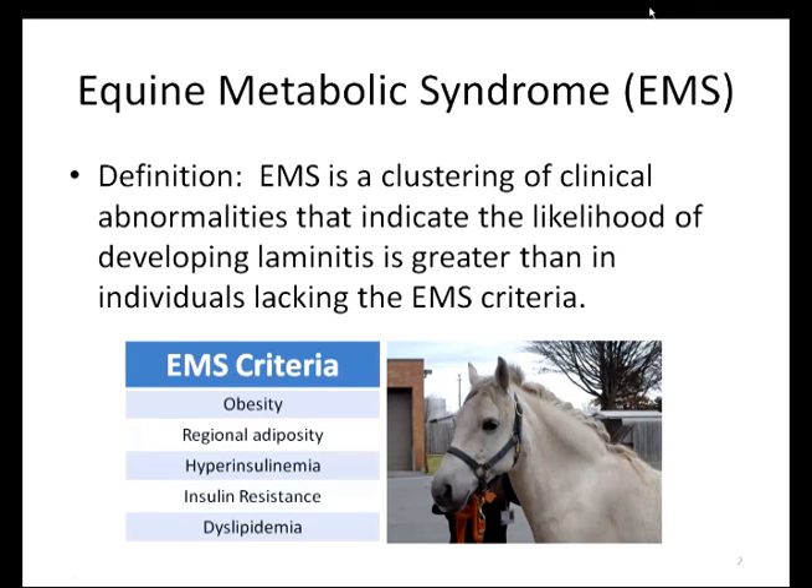Currently, EMS is defined by horses that share similar clinical abnormalities. These include obesity, regional adiposity such as the crusty neck seen here, hyperinsulinemia, insulin resistance, and dyslipidemia. Why is defining EMS important? Equine veterinarians have identified it as a leading risk factor for development of laminitis in the horse.